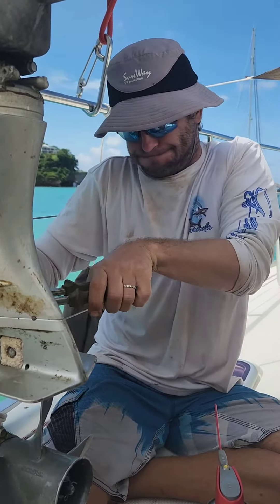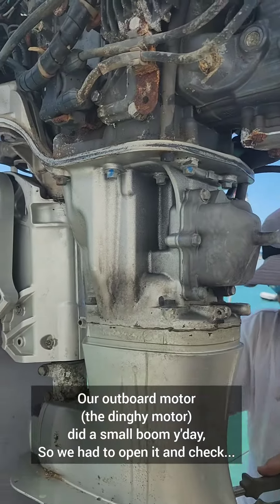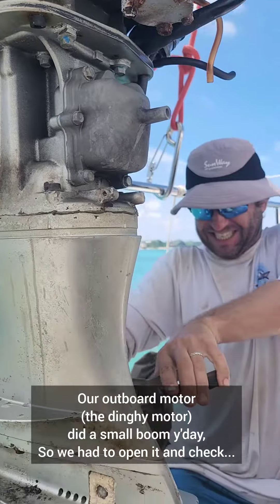Fixing the boat in beautiful places. Today it's the outboard motor.